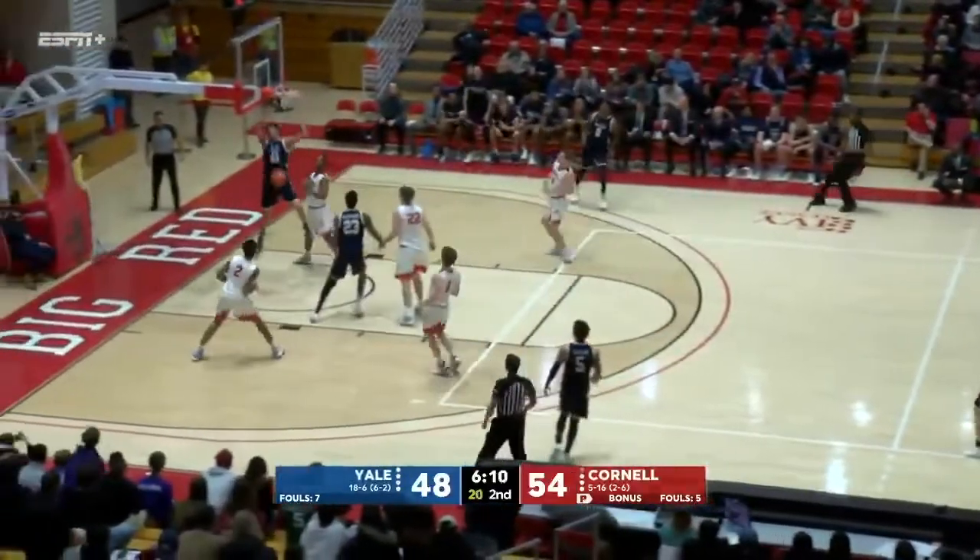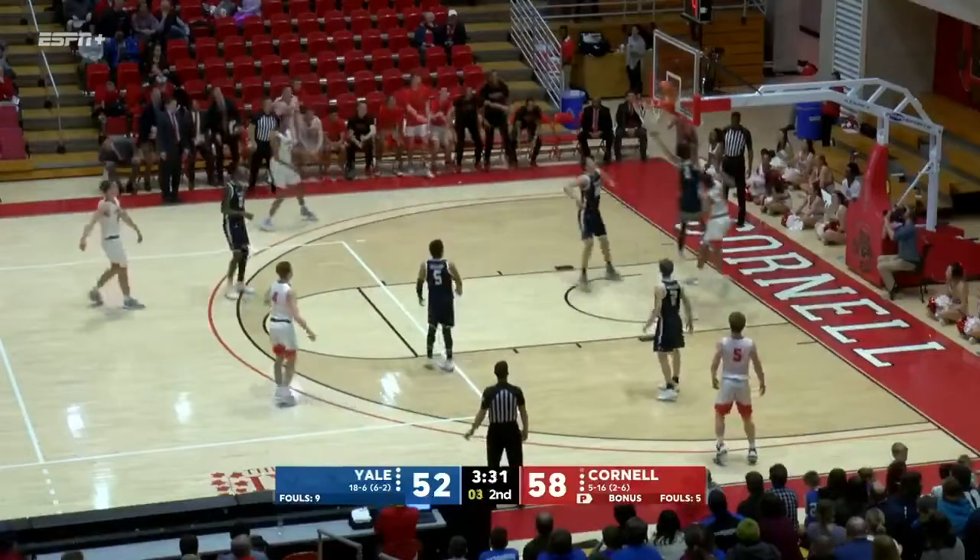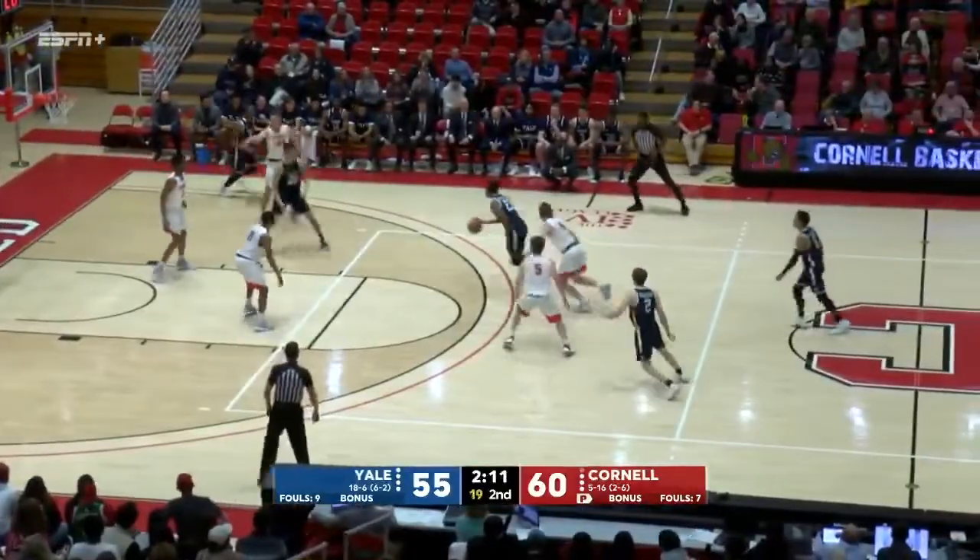Cross to Bruner. Bruner, alley-oop, and the bucket is good. Knapp with a little bit too much. Look at that. McBride to the basket, and Yale with a rebound.